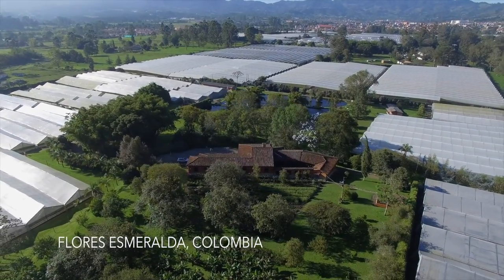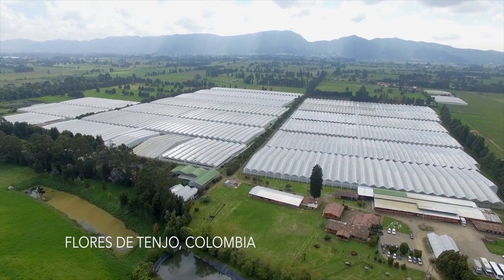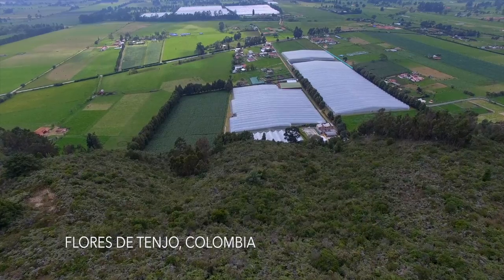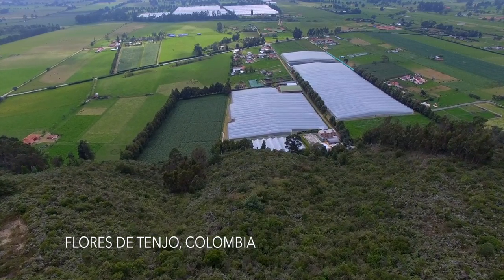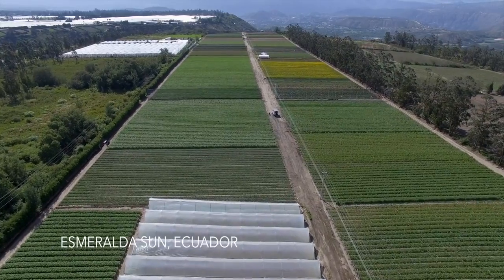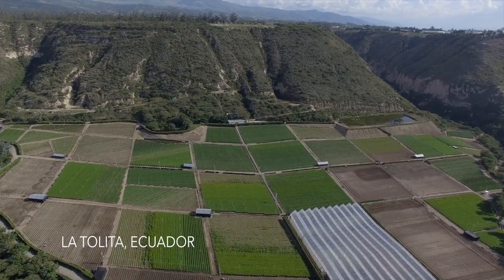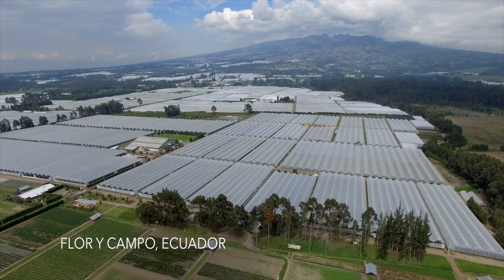Great processes deliver great products, and after 40 years of experience, we believe that all our farms have mastered the art and science behind flower growing.